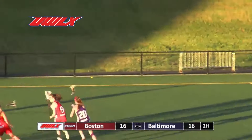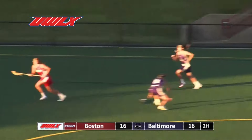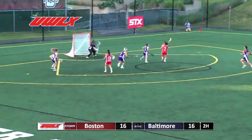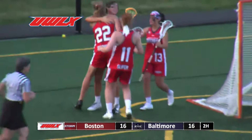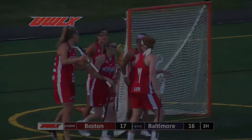The draw won by Boston — big pickup. Looks like it could have gone either way. Here comes Boston in possession after they won the draw. Here's a chance to score — it's Kayla Traynor who just keeps on scoring. And the Storm grabbed the lead at 17-16.